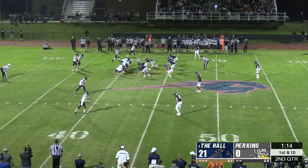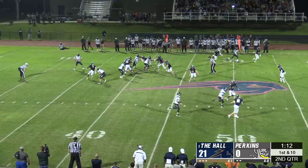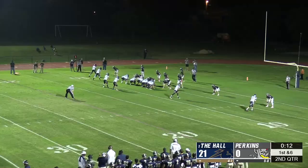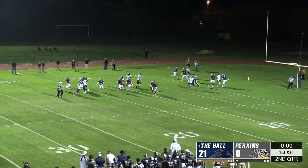Perkins quarterback Austin Mages found a receiver over the middle for a 24-yard gain to move the ball into Charger territory with not much time left in the half. Caden Williams then found an open spot in the Charger defense, and as Mages rolled out, he found him in the end zone with only six seconds to go in the half.